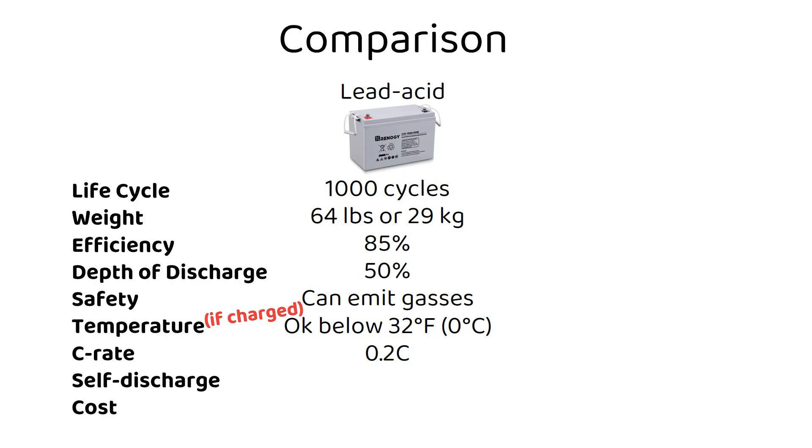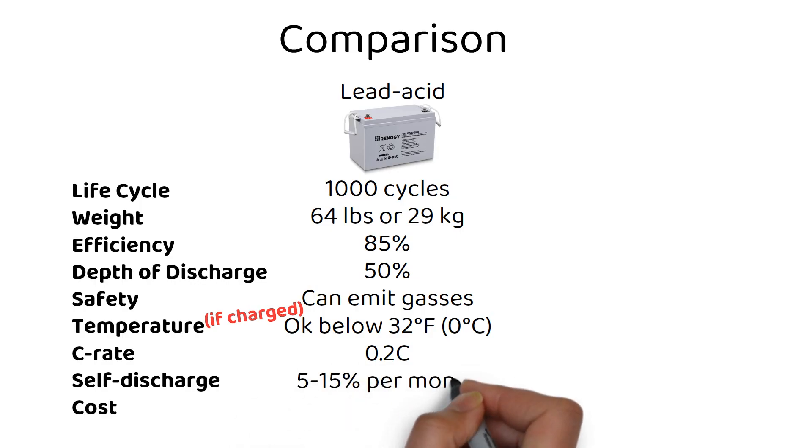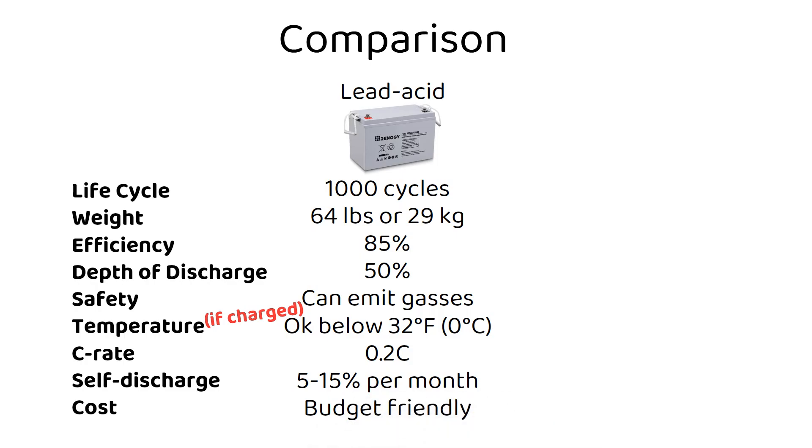Self-discharge: lead acid batteries self-discharge at 5 to 15% every month. We will not use this metric in our cost comparison later, but remember that the lead acid battery loses energy when not in use. Cost: their initial price is more budget friendly, making them a popular choice for many.